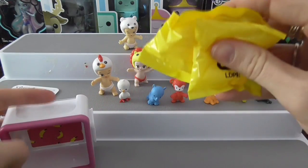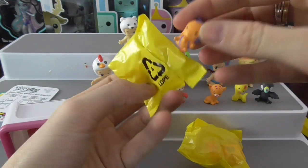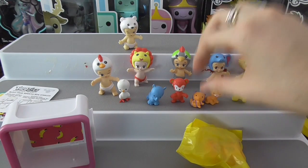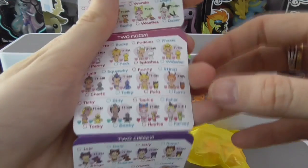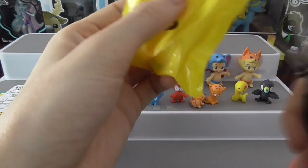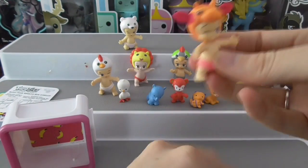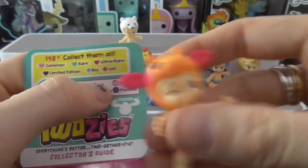The shadow box comes with two surprise ones — a baby and a pet. Let's open the pet first: we got a little bee, very cute, and the name is Hums. Now let's open the baby... oh wow, looks like we have a neon one, that's really cool. This looks like it could be Creamy, and that looks to me like an ultra rare, so that's really cool.